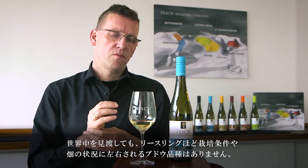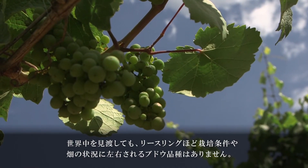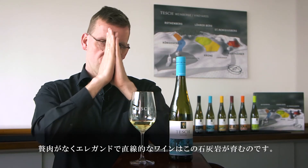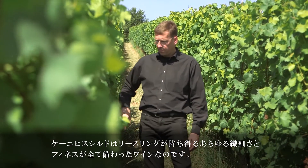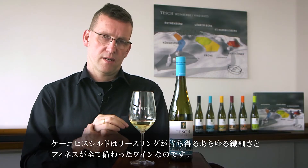There's no grape in the world which is so sensitive to the growing conditions or to the circumstances of a vineyard like Riesling. And this limestone has a big influence because it makes the wine so lean and elegant and straight. So this is a site which can show you all the lightness and elegance a Riesling wine can have.